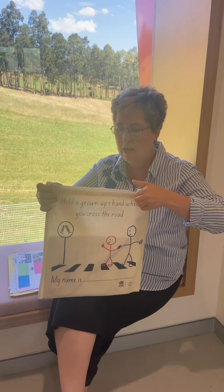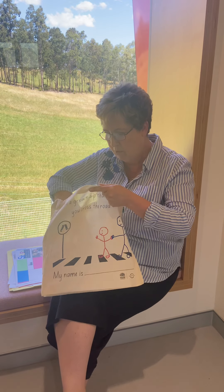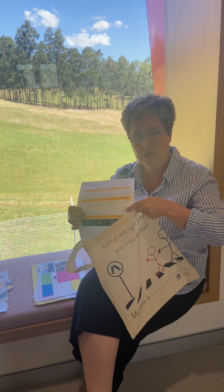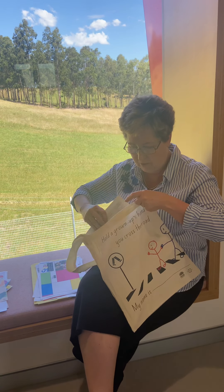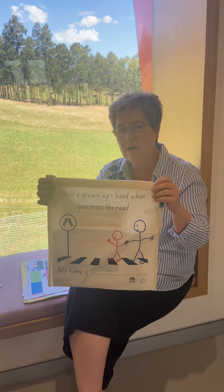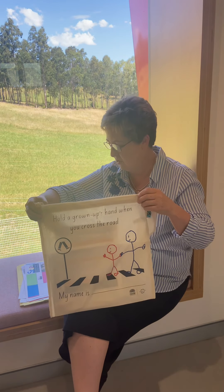Inside this bag there are lots of brochures and information about keeping your child safe on the road. This is a great thing to go through with your child and talk about how they can be safe around roads — a very important thing when they're starting school and will be around roads.